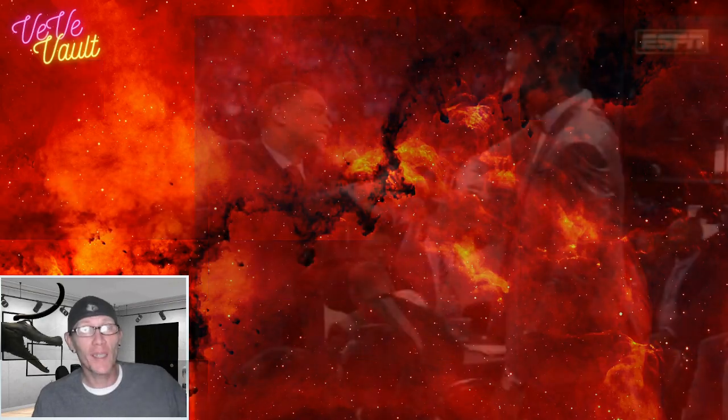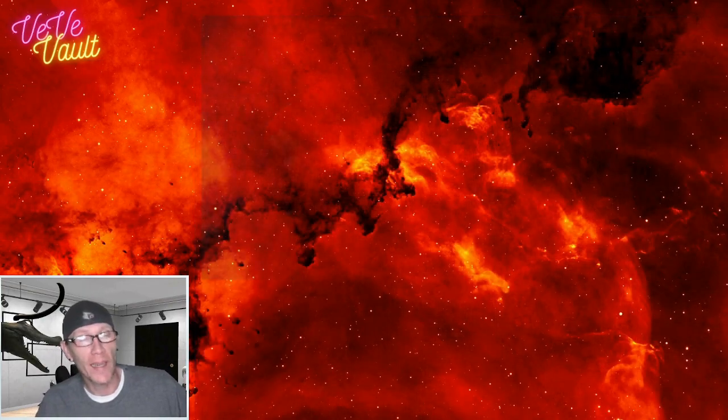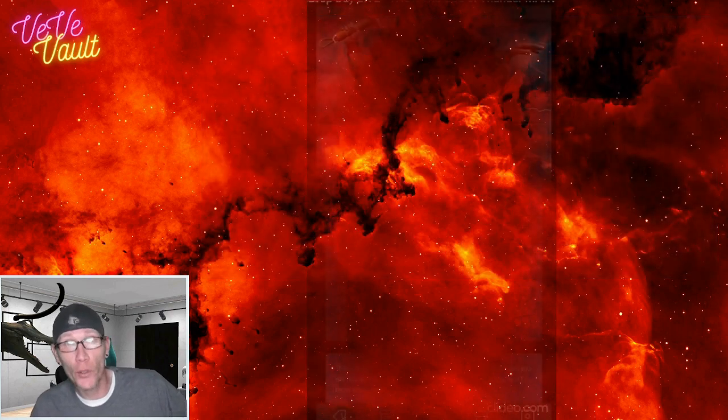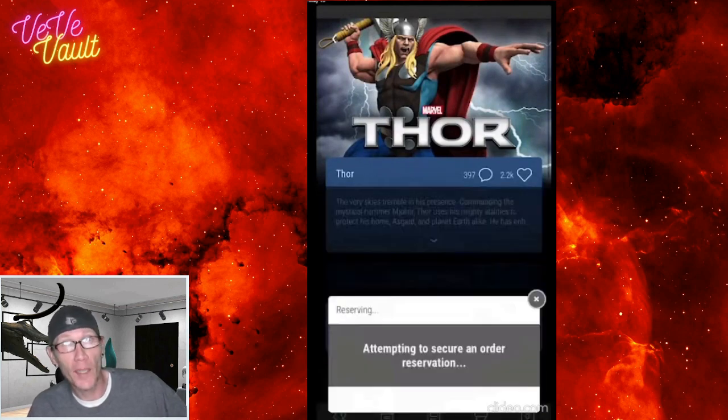What's up, my homies and fellow NFT collectors! Happy Sunday — we got a Marble Mighties Deadpool drop today. A lot of people noticed during the last blind box collectible drop, the Thor drop, that the buy now button has moved when the timer hits zero. So I want to show you guys where the buy button pops up.